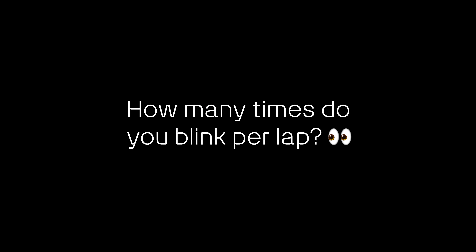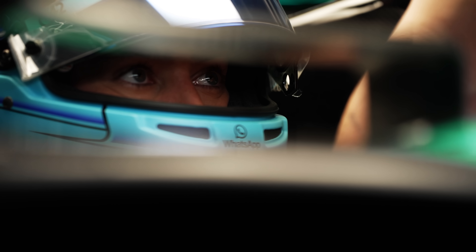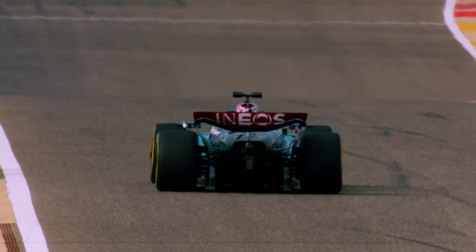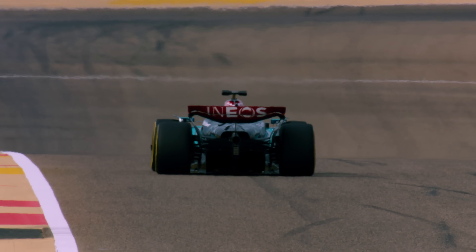On a qualifying lap you don't blink at all — there's so much focus on the road ahead of you. In the race I actually try to actively blink on the straights, because otherwise your eyes get so dry. So probably on average about three times a lap.